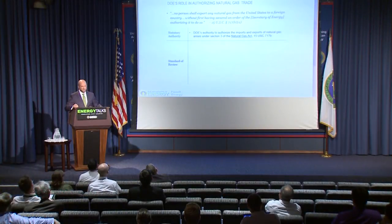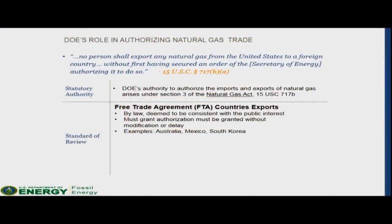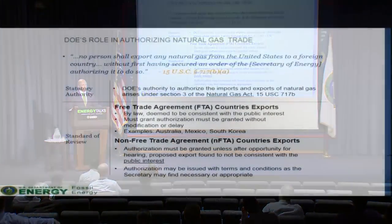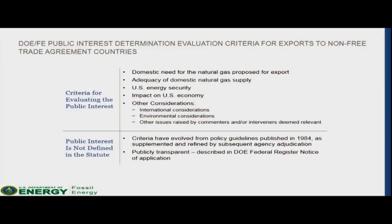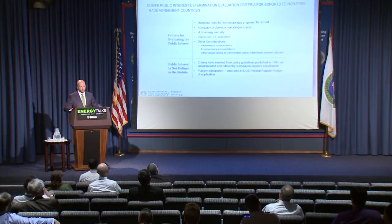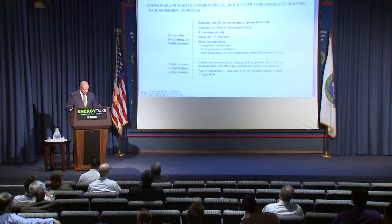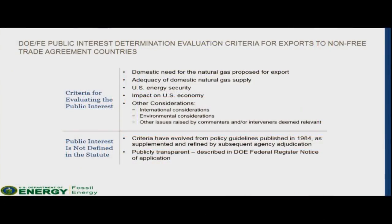The first category is for exports to those countries with which the United States has a free trade agreement, such as Australia, Mexico, South Korea, Singapore, and Canada. The second category is for exports going to non-free trade agreement countries. In these particular instances, DOE is required to conduct a public interest review. The Office of Fossil Energy evaluates issues such as an export's economic and environmental impacts in order to make a qualified decision. The Office also conducts and utilizes its own studies in a broad range of topics including the economic impacts on domestic natural gas markets as well as the environmental impacts associated with unconventional production.